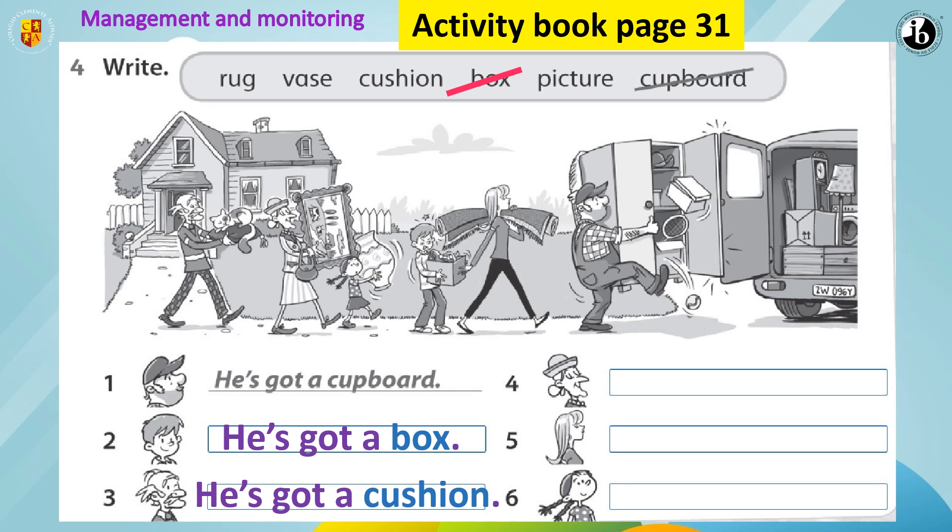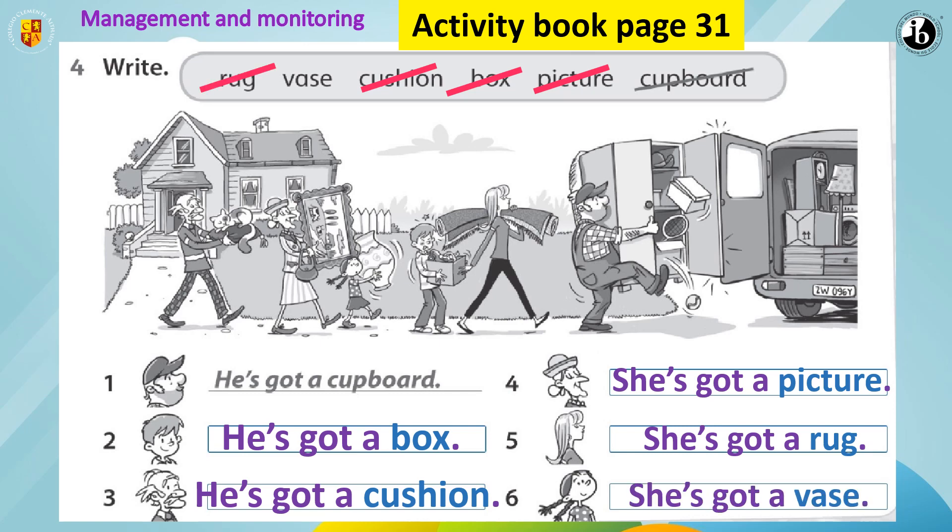Number 4: what's she got? Excellent. She's got a picture. Number 5: what's she got? The answer is: she's got a rug. Excellent, my dear students. We are practicing he's got and she's got. And number 6 is: she's got a base.